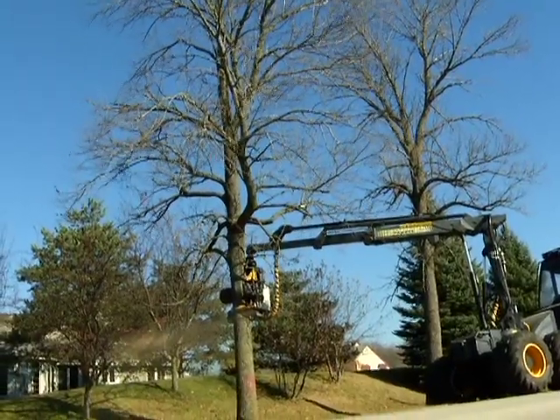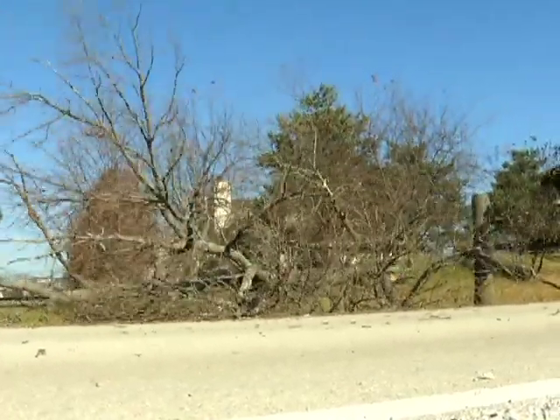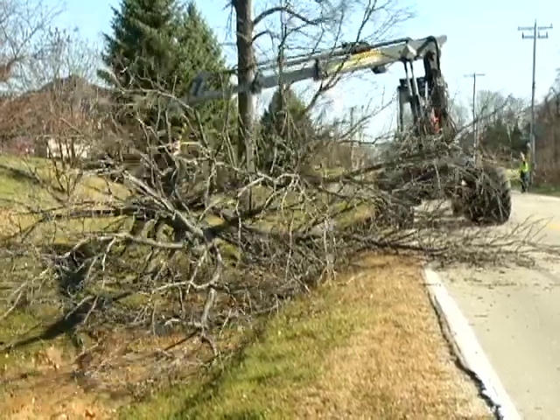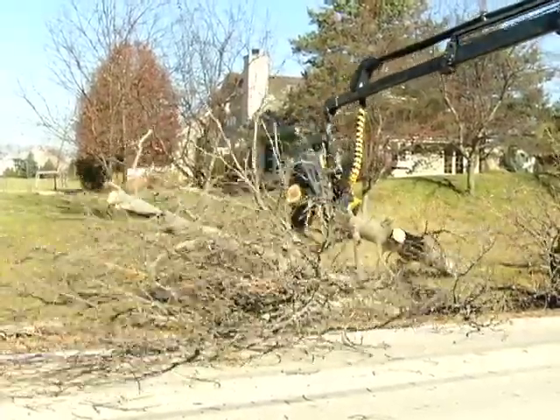In some cases, only the tree tops can be cut by the harvester because the trunk exceeds the diameter limit the harvester can cut. In this case, safety dictates that a hand cutter fell the trunk of the tree. Once the tree is cut down, the branches are mechanically removed and the tree bole is cut into appropriate product lengths by the harvester.